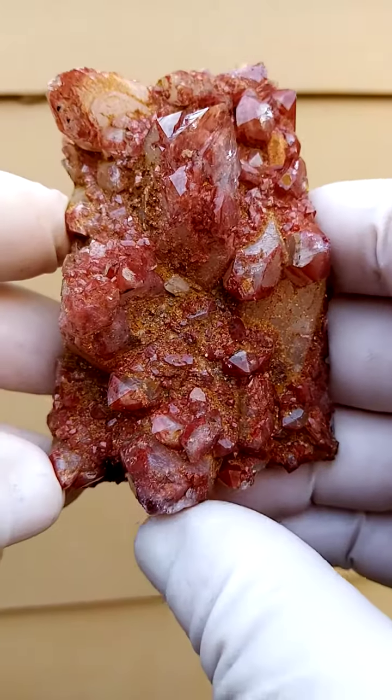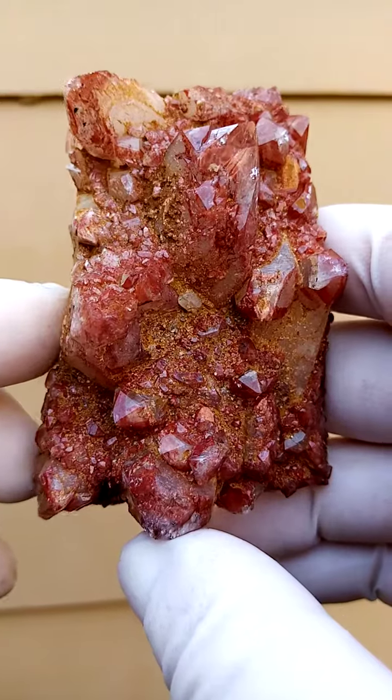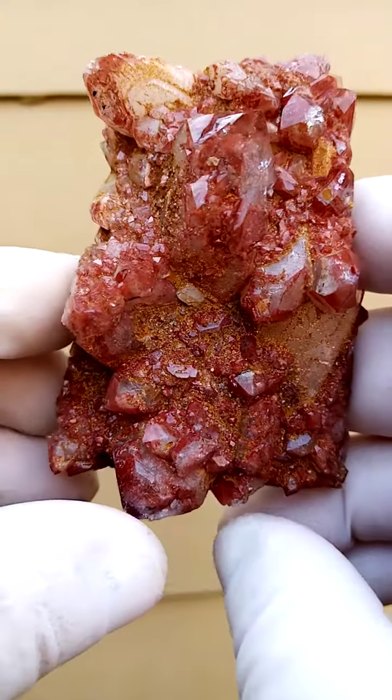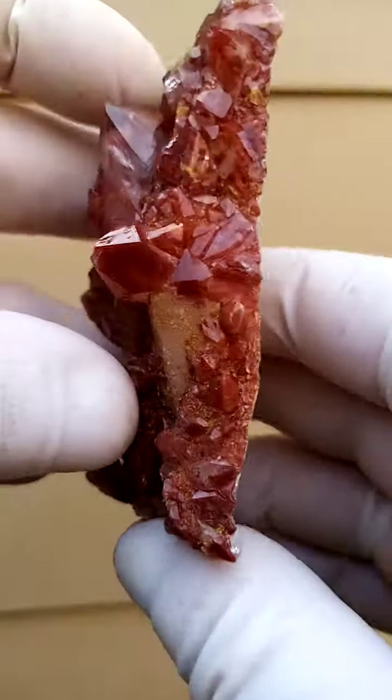Hematite included quartz from the Orange River region, South Africa — specifically a little town called Pella, where these came out. The hematite appears almost as if it's been painted on.